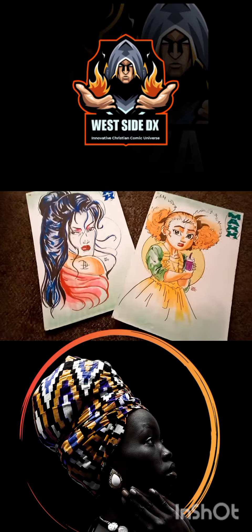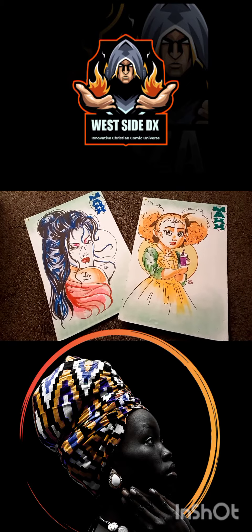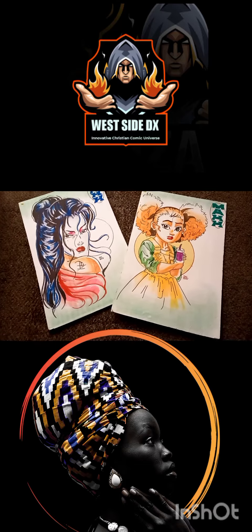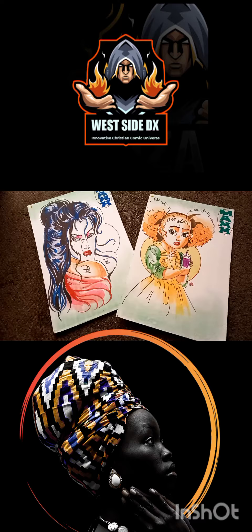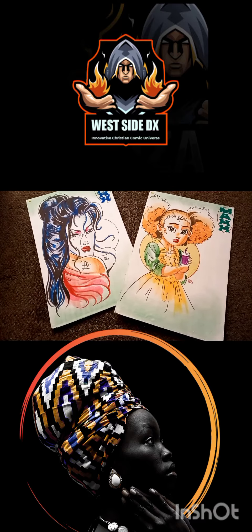If you guys would like to know more context on this, there are definitely links in the description to the official website. Thank you guys so much for tuning in — it's your boy Sketch the artist. Y'all be blessed, deuces.